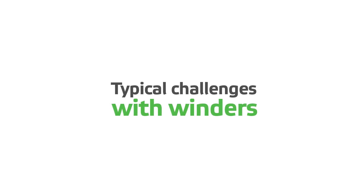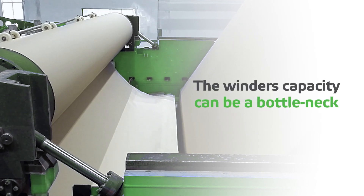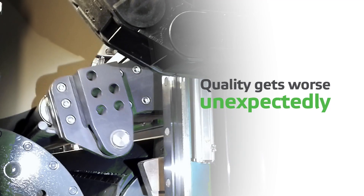Typical challenges with winders: winder capacity is a bottleneck for the whole production line, and roll quality deteriorates unexpectedly.